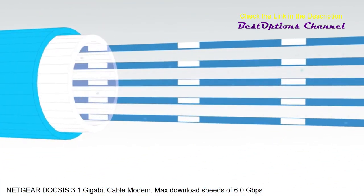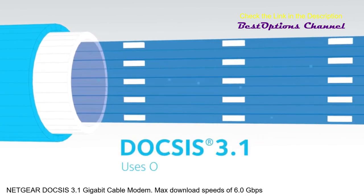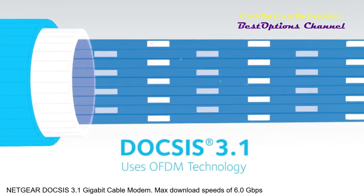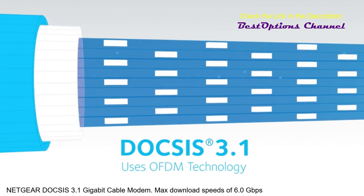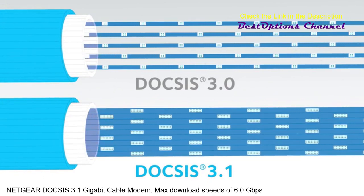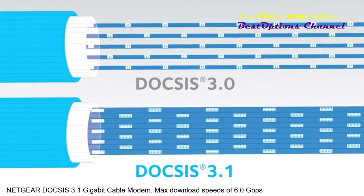DOCSIS 3.1 improves the transmission methods so even more signals can be transmitted along the same cable — just like packing more lanes on a highway without creating any interference. So, by improving both the way signals are transmitted and dramatically increasing the amount of data that can be carried,